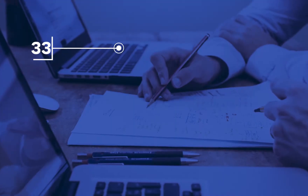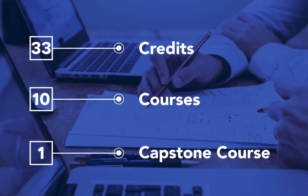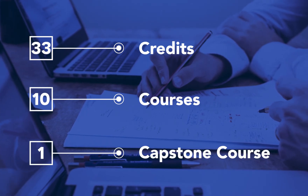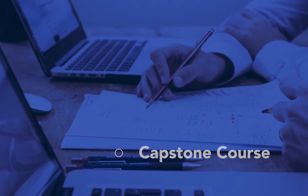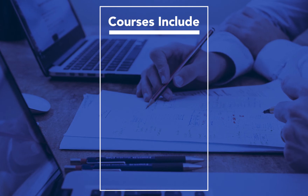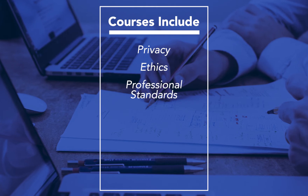Our master's in HIM program is a 33-credit, fully online program. We have 10 courses and one capstone course at the end. In those 10 courses, students will be learning about privacy and security, ethics, and professional standards.